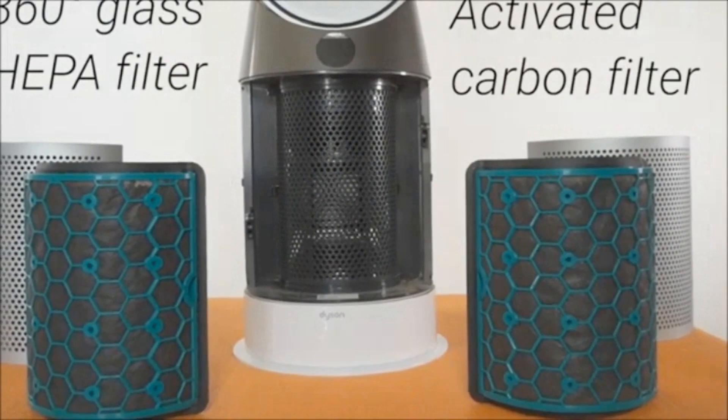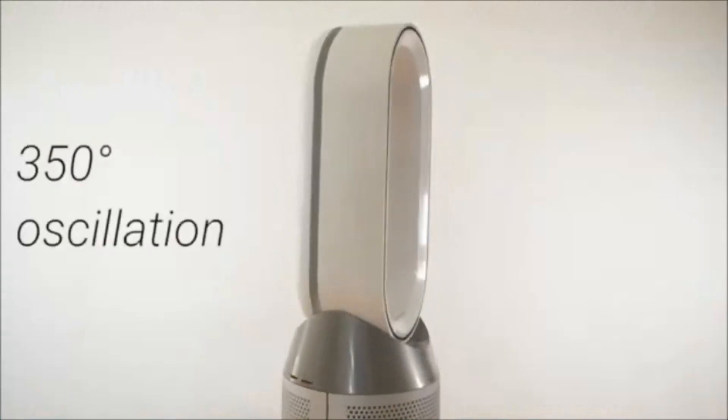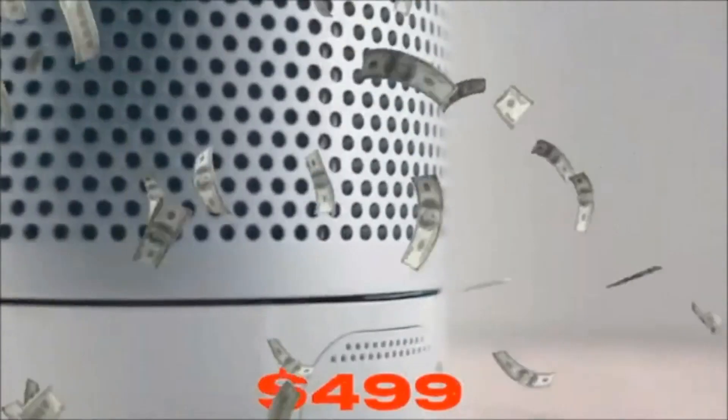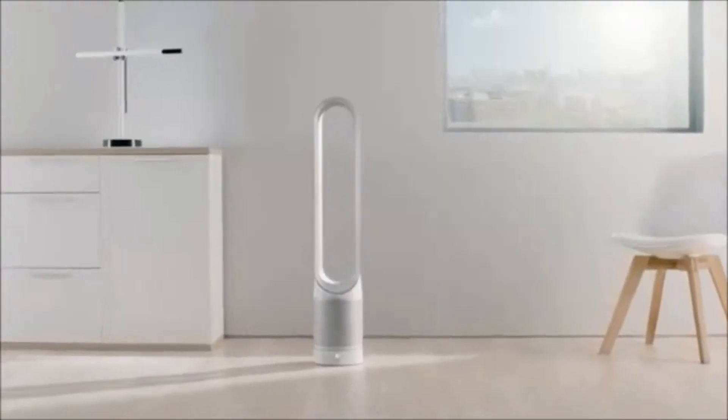Additionally, it simultaneously cleanses and cleans the air, and it purges the air of hazardous chemicals like CFCs, carbon monoxide, and nitrogen dioxide. On Amazon, the product has a 4.6-star rating.